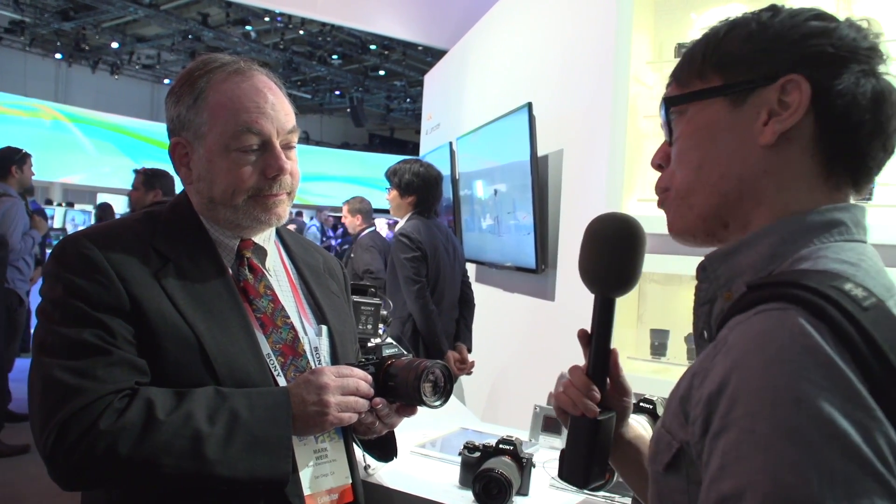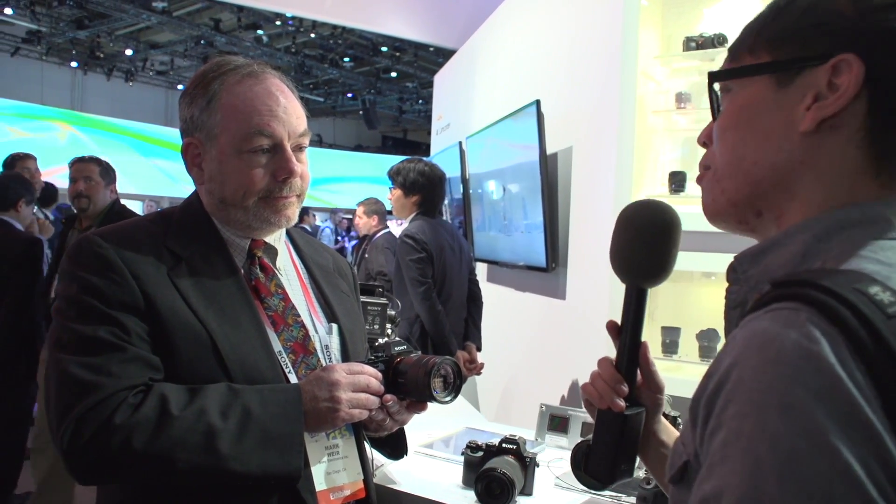Thank you so much, Mark, for explaining a little bit about Sony's A7 and A7R. It's a very exciting camera — photographers are really interested in it, and I know you guys are trying to build confidence in that lens ecosystem. We're at CES 2014 looking at exciting new cameras and other gear. We'll find more at Tested.com. I'm Norm — I'll see you guys next time. Bye.